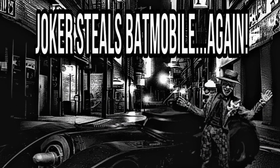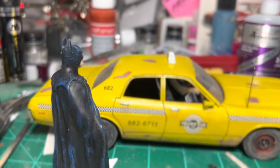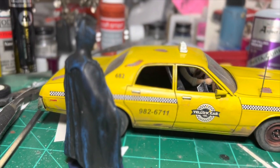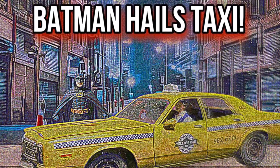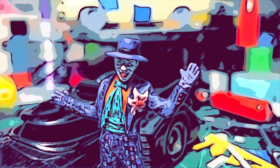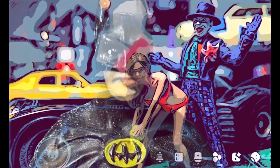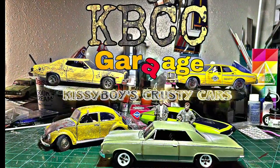Breaking news: the Joker steals the Batmobile again — this is the most embarrassing thing ever. 'Taxi! I need a ride — Joker stole your car again, huh? Get in.' 'Don't tell anyone or I'll break your kneecaps.' More breaking news: Batman hails a taxi after losing the Batmobile to the Joker. 'Looks like you parked in a no-parking zone, silly bat-brain. No worries — I'll give it a fresh turtle wax before I send you the pieces.' Will Batman get the Batmobile back? All these questions answered in the next episode of the KBCC Garage — Kissy Boy's Crusty Cars.